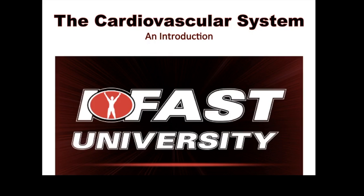Hey guys, Brandon here with iFast University. Today we're going to go over the cardiovascular system — just a brief introduction to it. There's a lot more to it than we're going to get to in this video. In the coming months we're going to be going through a lot of exercise physiology, just in case anybody hasn't formally had ex-phys or needs to brush up on it, so that we can start applying it into the gym, training, and assessment.